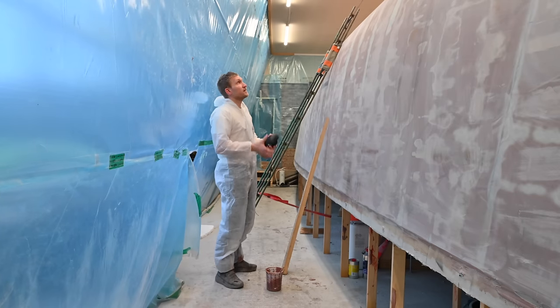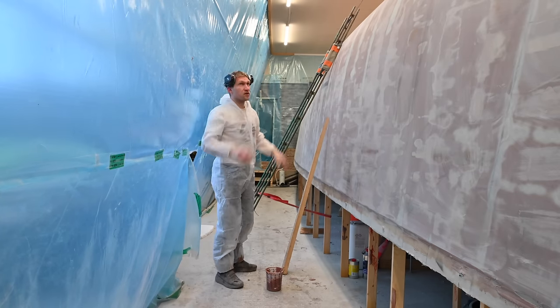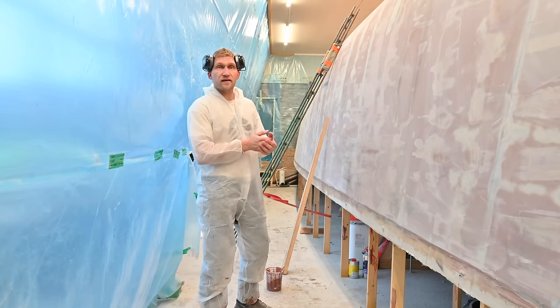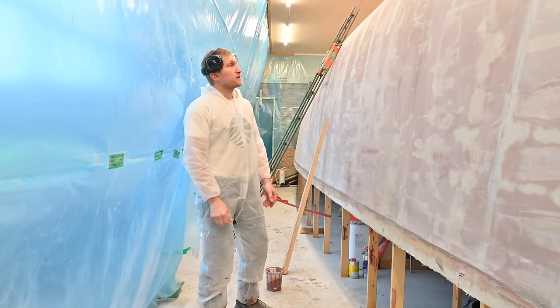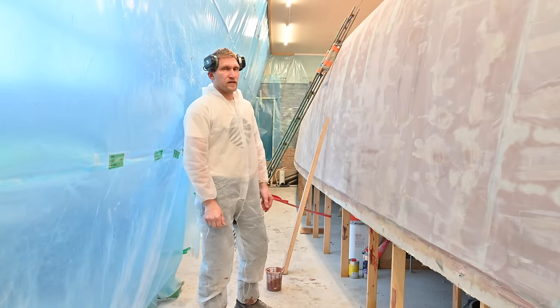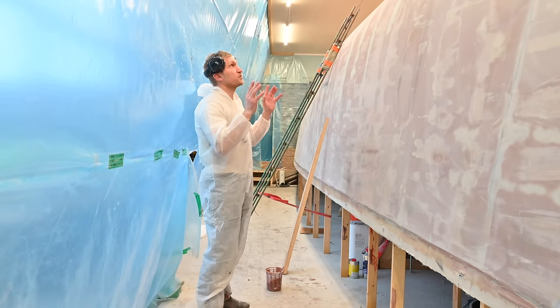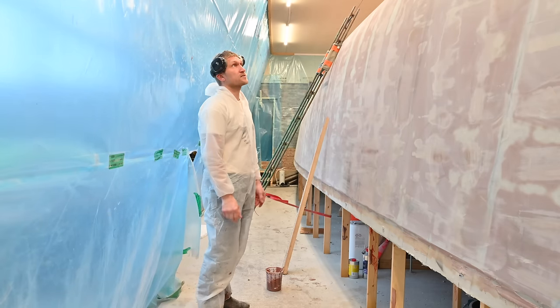So that's it for today, we'll continue tomorrow. I'm finished with the fairing and I think I will call it a night now. I'm pretty tired, hope I will regain some more strength tomorrow. I think I will leave the heater on so this will be fully cured tomorrow so I can start sanding.